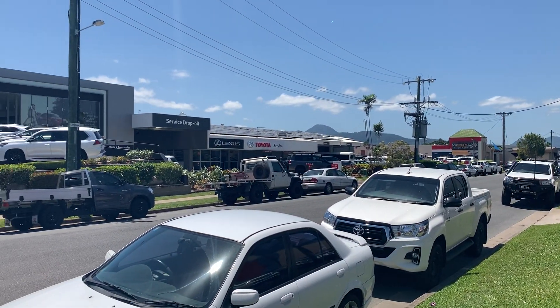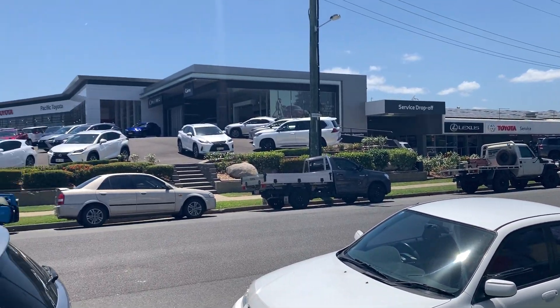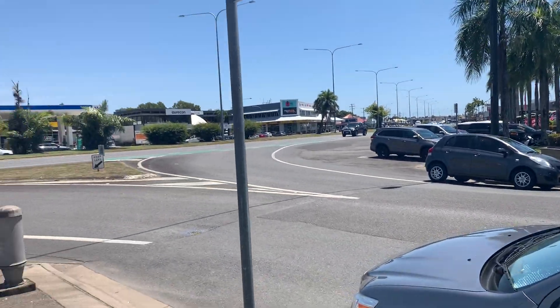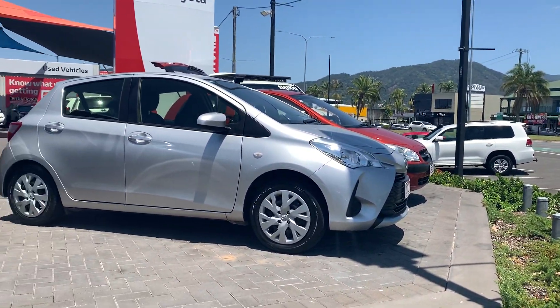That's our service and parts department just behind me there, and our new vehicle Lexus and Toyota showroom just there. Jumping straight into the Yaris for you.